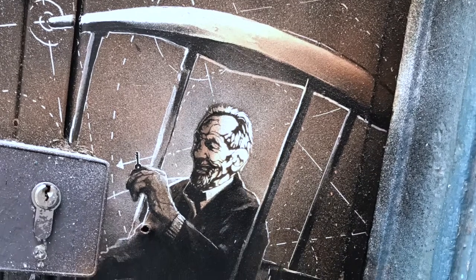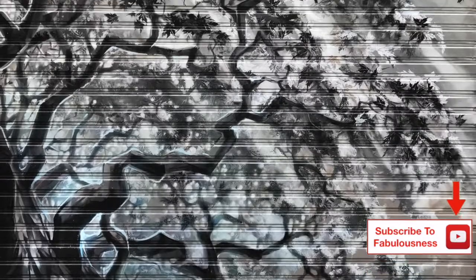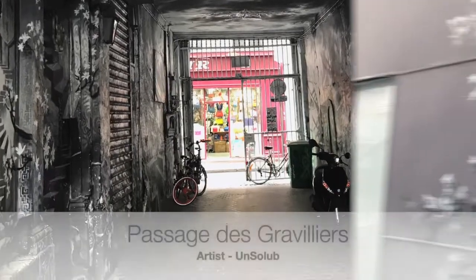Paris is a great city to explore street art. There are so many great artists from around the world that call the city home, or take residency here regularly. In this video I'm showing you some of my favourites for 2019 and where you can find them.